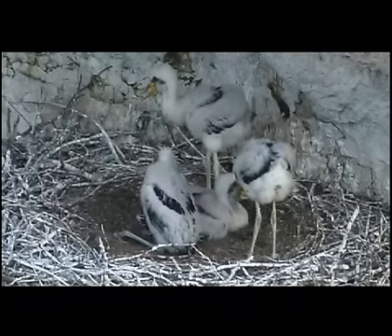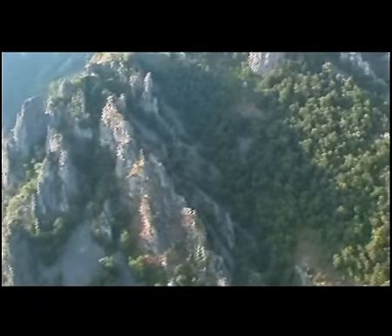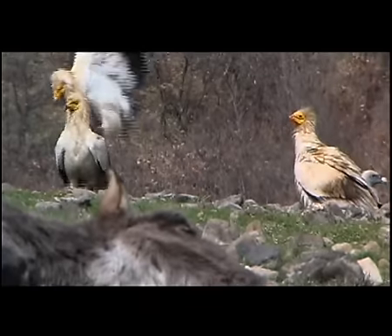Чрез програмата на Европейския съюз Натура 2000 се цели не само да бъдат опазвани тези видове и местообитания, но и да бъдат възстановявани там, където е нужно.